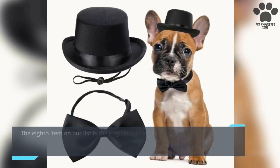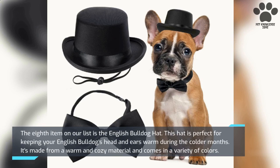The eighth item on our list is the English Bulldog Hat. This hat is perfect for keeping your English Bulldog's head and ears warm during the colder months. It's made from a warm and cozy material and comes in a variety of colors.